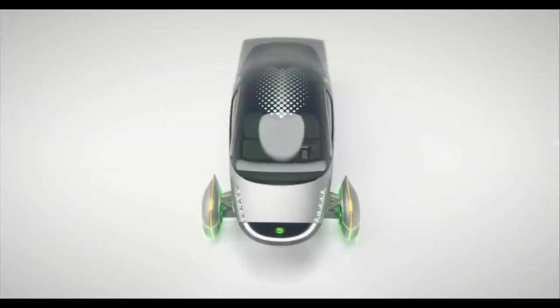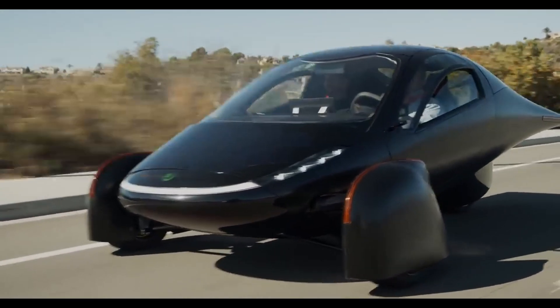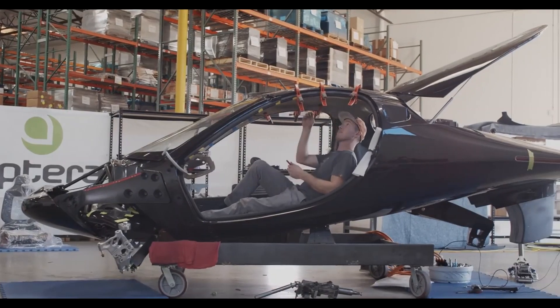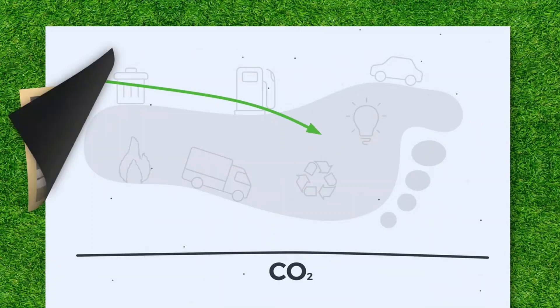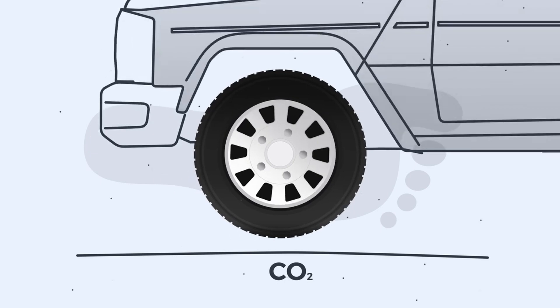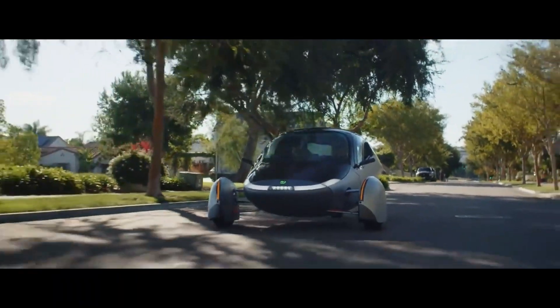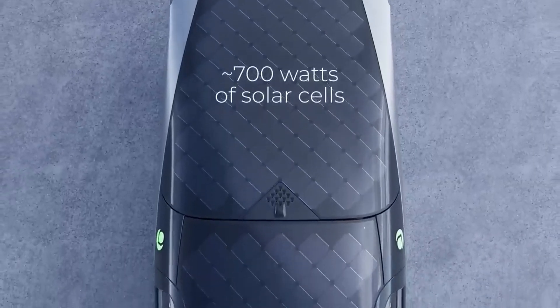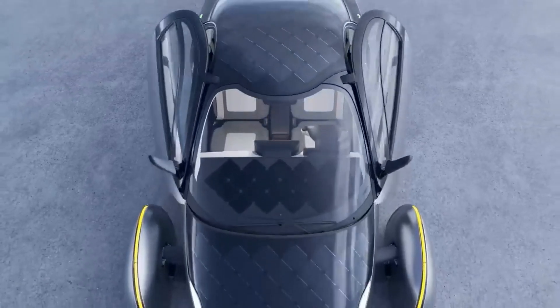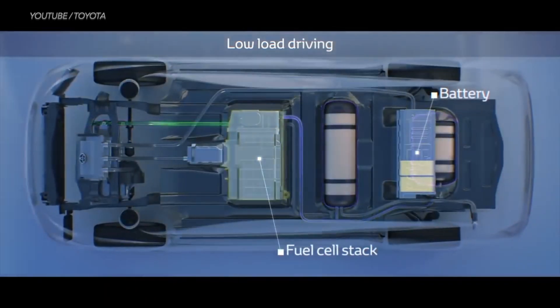Aptera Motors is committed to delivering the world's most technologically advanced solar electric vehicles, made possible by innovations in battery efficiency, aerodynamics, material science, and manufacturing techniques. As the pioneer of a new generation of eco-friendly vehicles, Aptera aims to offer both consumer and commercial models. It boasts the longest range of any production vehicle, achieving up to 1,000 miles on a single charge, with the added capability of traveling up to 40 miles daily on free power harvested from its integrated solar panels. The vehicle's unique design, consisting of only six key body components, allows it to glide through the air more efficiently than conventional electric and hybrid vehicles, consuming significantly less energy in the process.